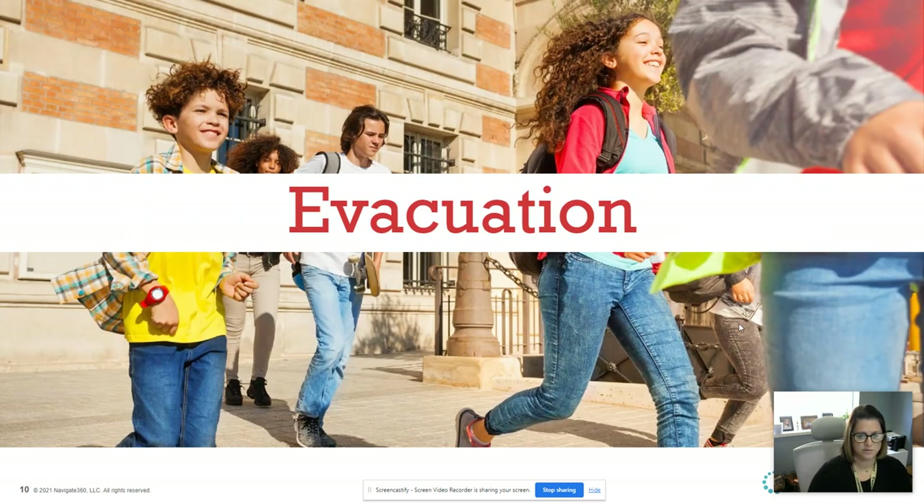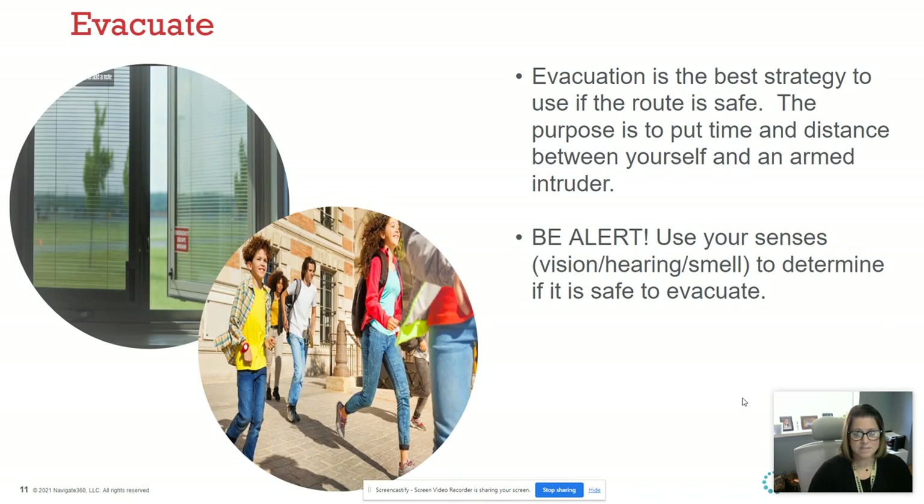Evacuation is obviously the first thing we want to do. We want to evacuate if we can, using all the information we have. Once that blue point is pulled, there are many different modalities on your cell phone that can tell you where the intruder is — it's going to send you a text right away. If something's happening in the field house and you're all the way down on the first floor by A102 or A104, think about your location and get out. The purpose is to put time and distance between yourself and the intruder.